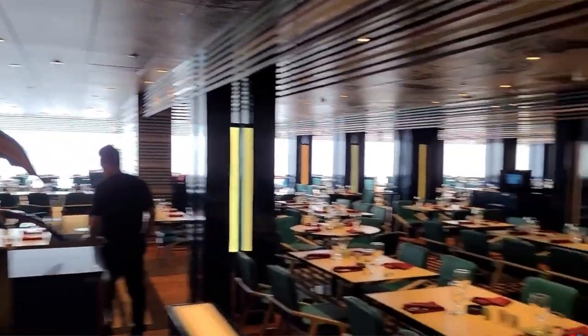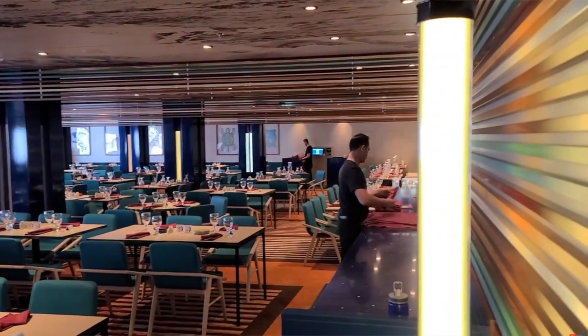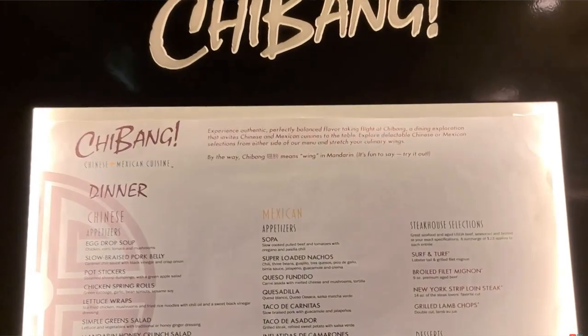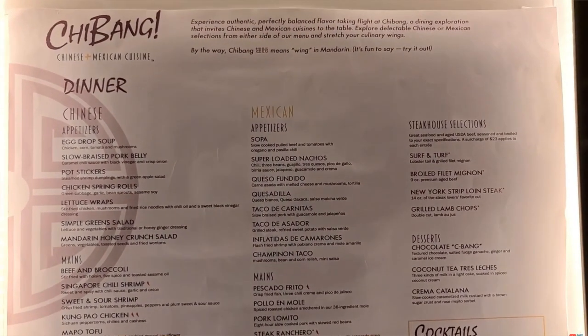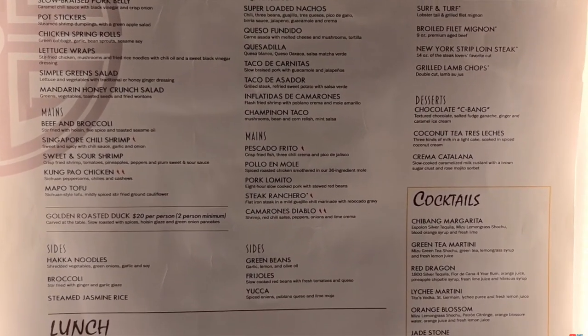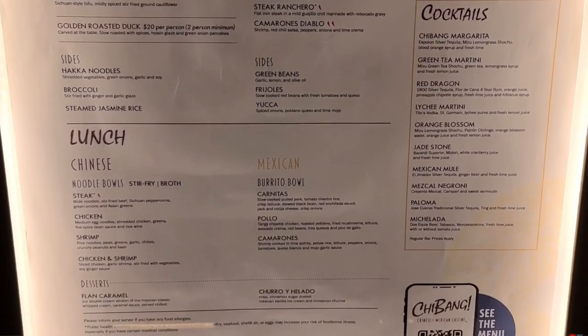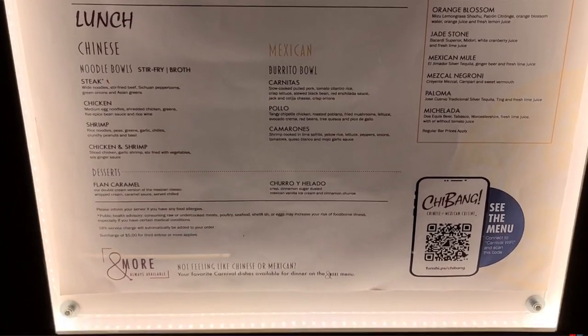Now for seated dining options, like Shebang. Shebang is a Mexican-Asian blend, which I don't really love for lunch since you just build your own bowl — either a rice bowl for the Mexican side or a noodle bowl for the Asian side. I'd say skip it for lunch and go to Blue Iguana Cantina. But for dinner it's a totally different story — you can mix and match a Mexican appetizer with an Asian entree. The margaritas are fantastic, and this is no additional cost.